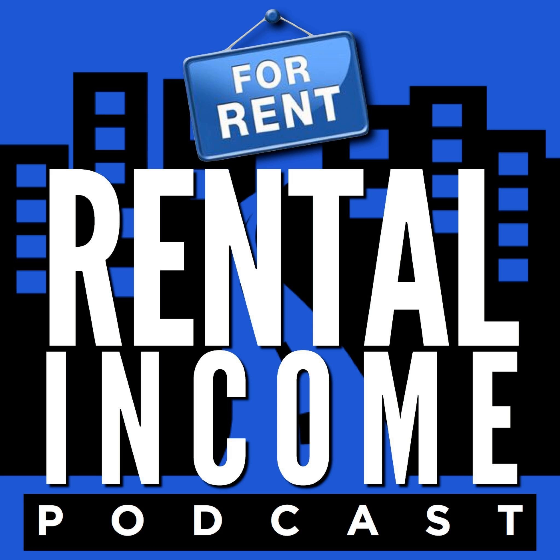Just go to landlordgift.com. What I love about doing the Rental Income Podcast is that we talk to people each week that went about building their rental portfolio a little bit differently. There's no one way to do it. Everybody kind of has a different skill set that they bring, and everyone's in a different situation in life.